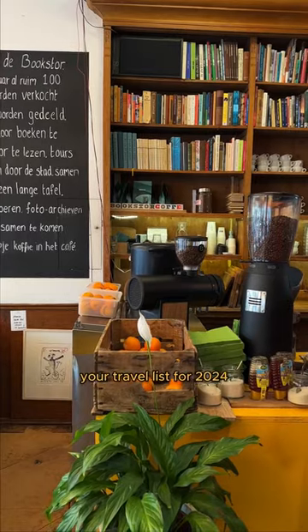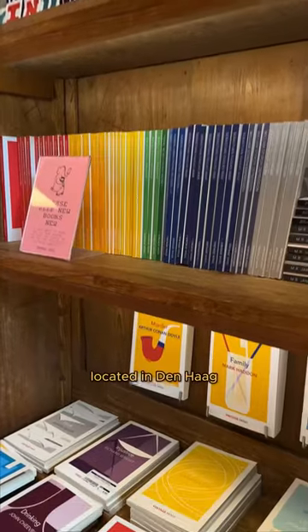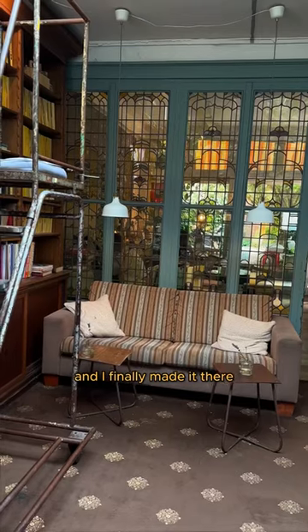This 102-year-old bookshop cafe needs to be on your travel list for 2024, especially if you love classics. The bookstore cafe is located in Den Haag, or The Hague, in the Netherlands, and has been on my wishlist for a long time — I finally made it there.